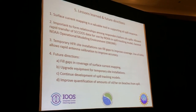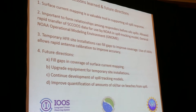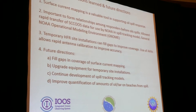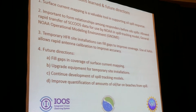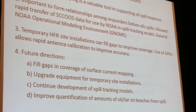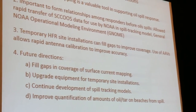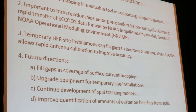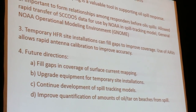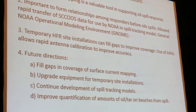Just to sum up, some lessons learned: we think surface current mapping is a good tool to support oil spill response. We work with NOAA — they have a model called the General NOAA Operational Modeling Environment, run by what used to be called NOAA HAZMAT, and they use this data in real time to help people place response equipment. We find that temporary sites can improve coverage, with the hope that we can move trailers and set up temporary installations when we have a spill like this.